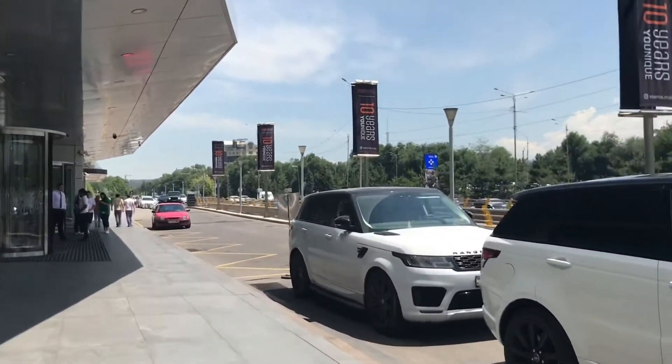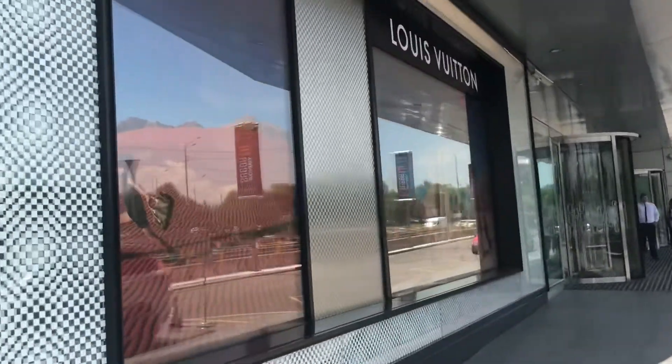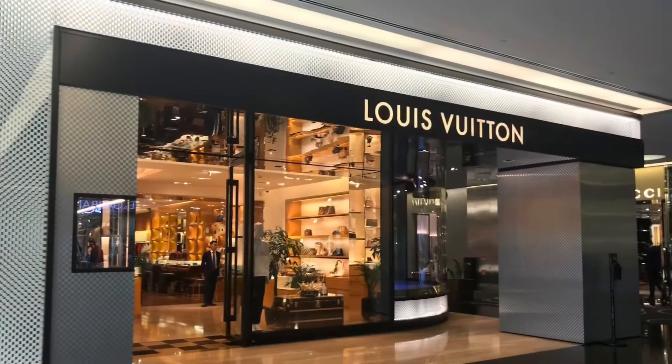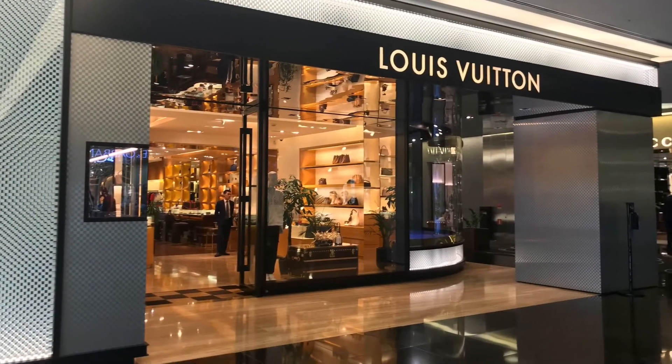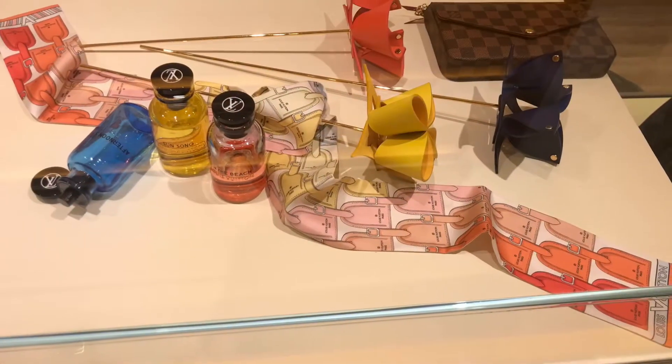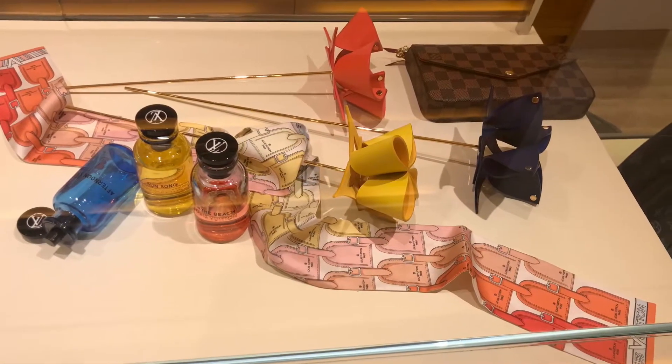Hey everyone! I recently went to Louis Vuitton. I wanted to see in person the handbags and SLGs from the Stardust collection. My lovely SA Yoda said they had not received any handbags and SLGs from that collection, so I decided to walk around the boutique.